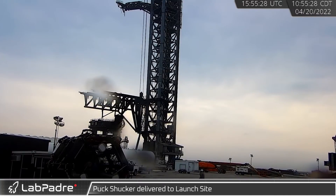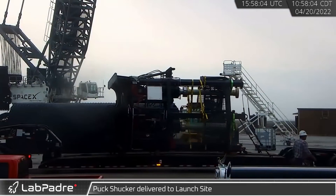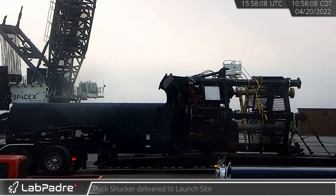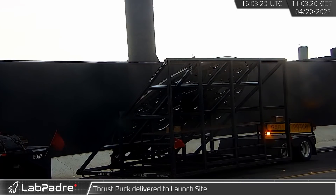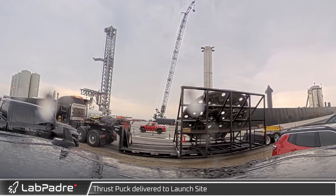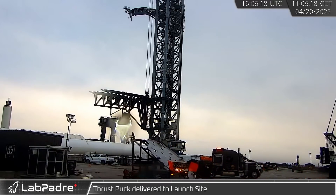Riding a low-boy trailer early on the morning of the 20th, a Starship puck shucker — which simulates sea-level engine loads during cryo tests — was seen being trucked in. The shucker was followed by a booster thrust puck, which carries the massive engine loads of the booster's inner 13 engines. After a brief stop, the thrust puck headed back to the build site.